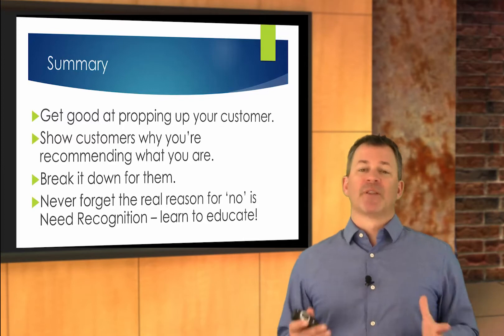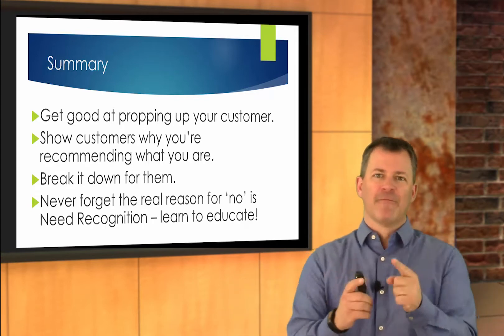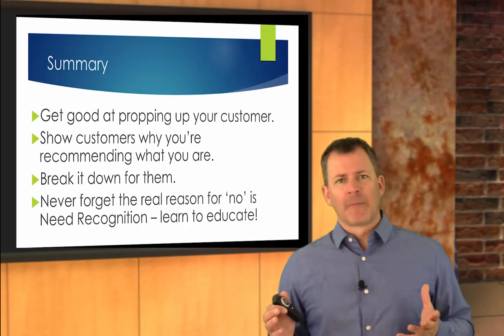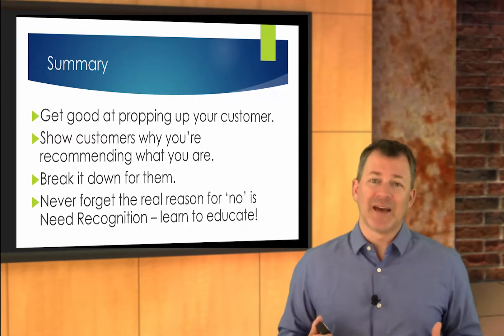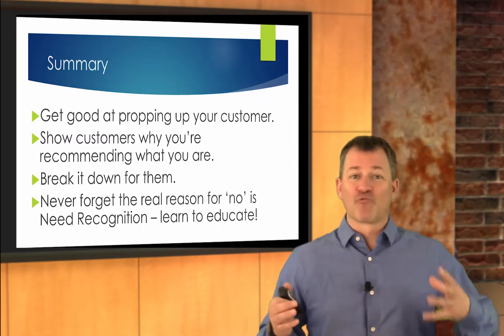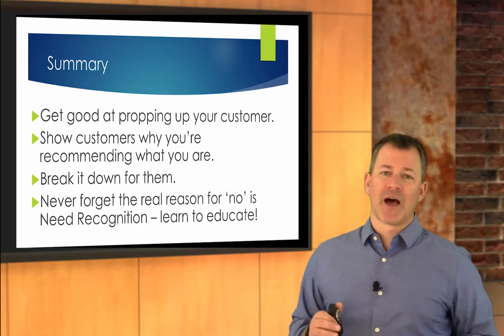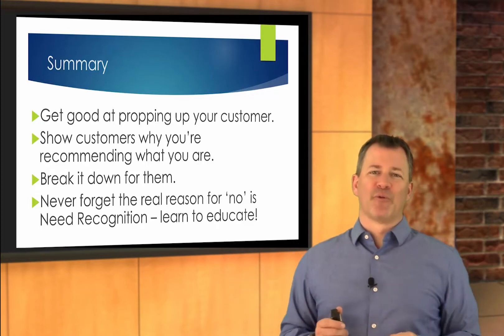Get good at propping customers up. Teach them that they're really good at doing preventative maintenance, but you've got to use your words to reinforce that every time they come in. Show the customers what you're recommending and why you're recommending it — have those visuals, show them what those processes are like. Then they'll begin to understand why it costs what it costs. Show them what the failure looks like and they'll begin to understand what they're trying to prevent. You're creating need recognition here — that's the reason they don't buy. They don't recognize a need. Break that need down for them. Never forget that the reason for 'no' most of the time is they don't have the need recognition. So learn to educate them. Keep up the great work and never stop learning.